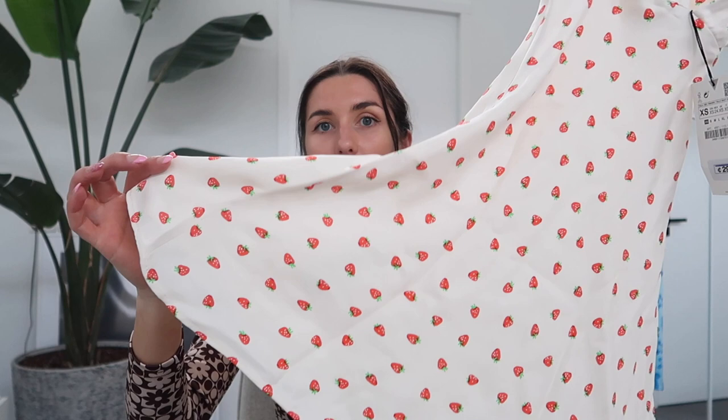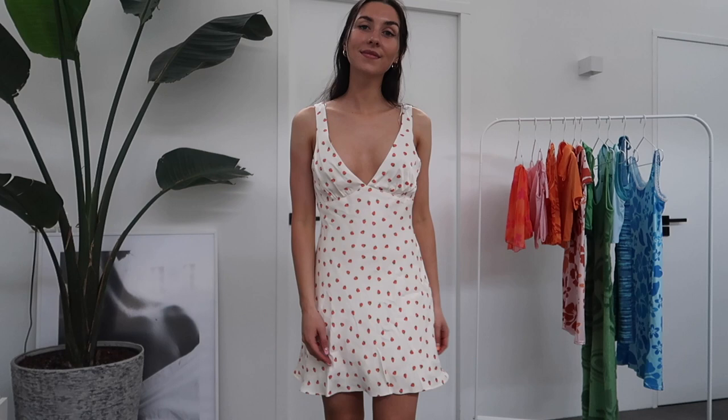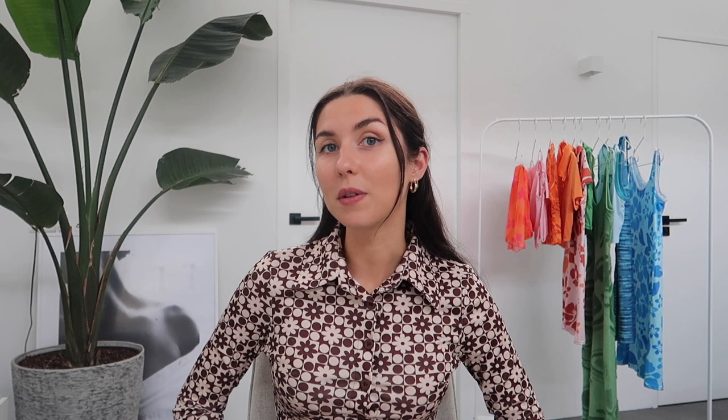The back is the same as the front, so also with a deep V, and then it flares a bit out at the bottom. This one I also got in a size extra small and it was also 30 euros. Really affordable, and it's so soft. So I'm super excited about this one.